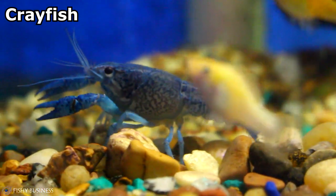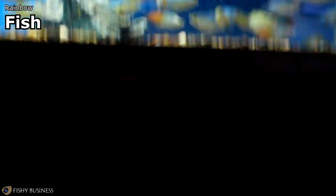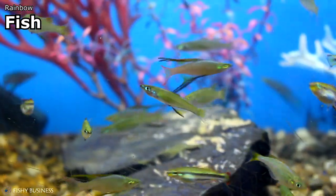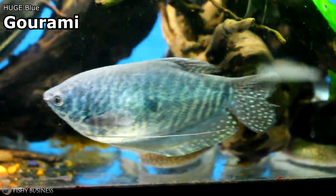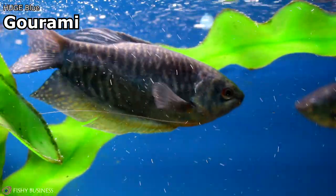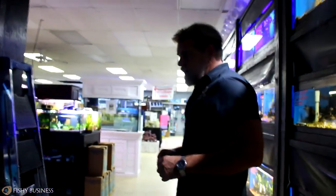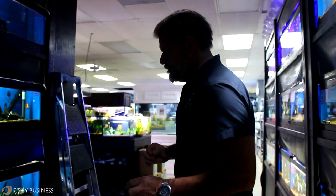I always focus on rainbows when we have them really nice, and I think this is the nicest shipment of rainbows we've had probably in two months — no joke. We have turquoise rainbows, we have the Bosmanis all showing color, we have the red Madagascars which really give them a run for their money as far as beauty, and we have the Werneri threadfin rainbows, which I love in small planted tanks — any of these little desktop tanks, these are beautiful fish. We also got in the largest blue gouramis I've probably ever had come from a distributor. They were sent as mediums — I don't know what the person was thinking — but they are really really large and a good general community labyrinth-type fish.